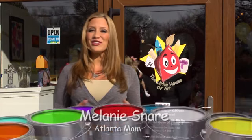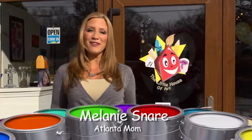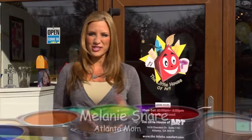Today on Atlanta Mom, we found one of the cutest spots in all of Brookhaven — the Little House of Art. We are going to head inside to do face painting, canvas painting, ceramics, and much more. So let's go check it out.